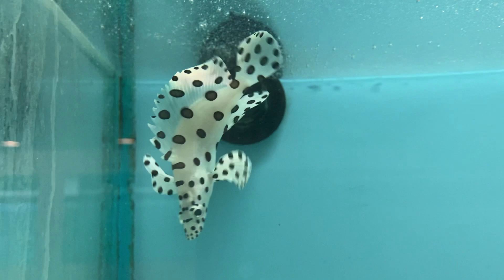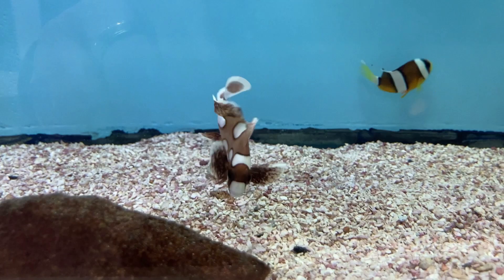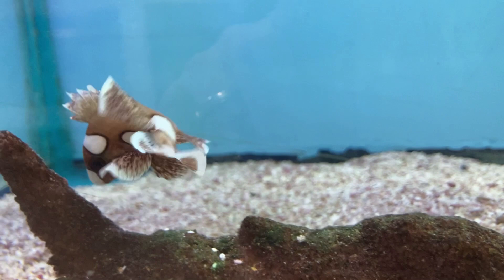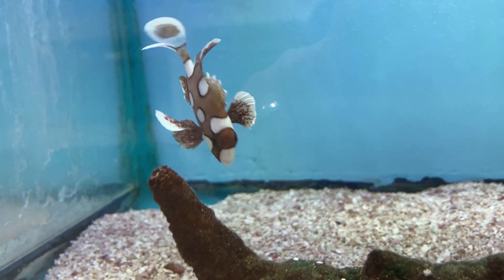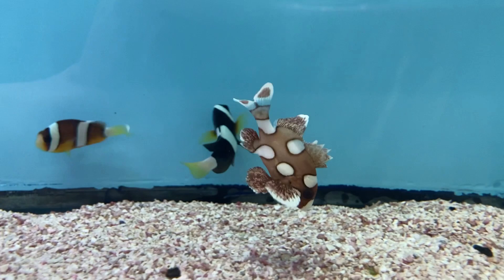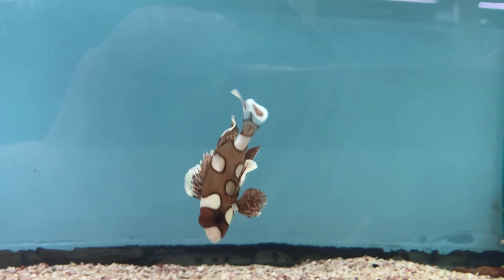This is a spotted sweetlips, also known as a clown sweetlips, and is often mistaken for a clown fish. This little beauty will grow to a whopping 28 inches and become a ravenous carnivore. As a juvenile in captivity, it will most often starve to death due to its heavy grazing requirements and is very sensitive to aggressive tank mates, which is why this is an expert fish only. The juveniles swim with their head pointed down in an elliptical pattern to mimic a poisonous flatworm and keep predators at bay. If you choose to keep a spotted sweetlips, be prepared to house it in a 300-gallon or larger tank with plenty of live rock and big, non-aggressive community fish.